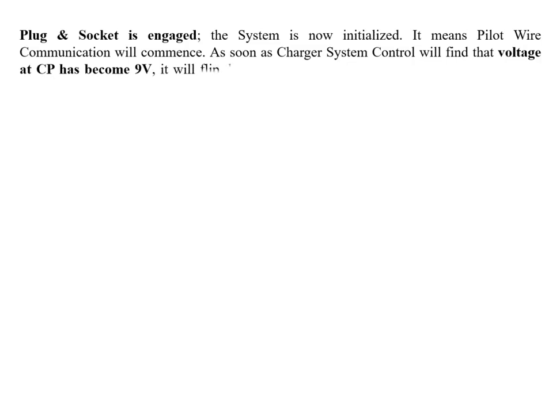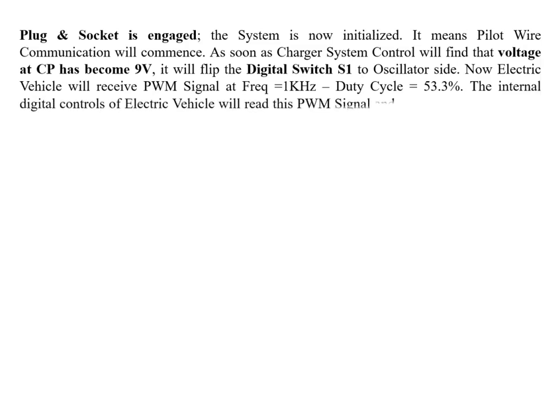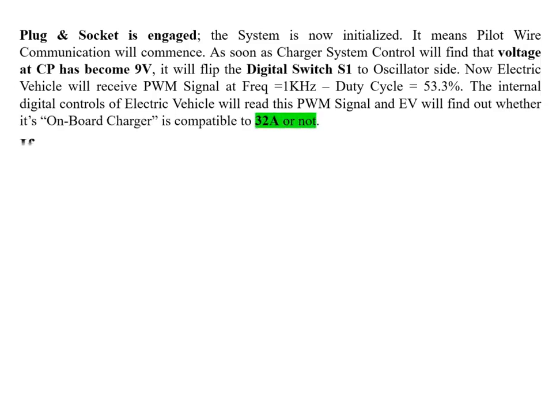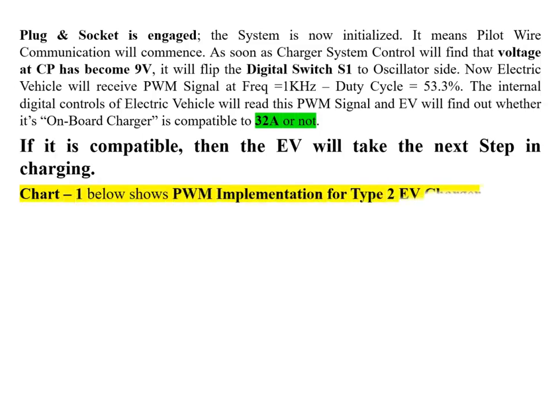Once the system is initialized, pilot wire communication commences. When the charger's control system detects 9V at CP, it flips switch S1 to the oscillator side. The EV will then receive a PWM signal at 1 kHz frequency with a 53.3% duty cycle. The EV's internal digital controls read this PWM signal and determine whether its on-board charger is compatible with 32A. If compatible, the EV takes the next step in the charging process.